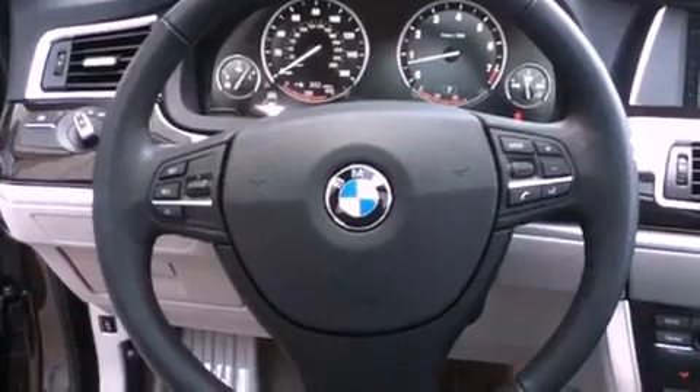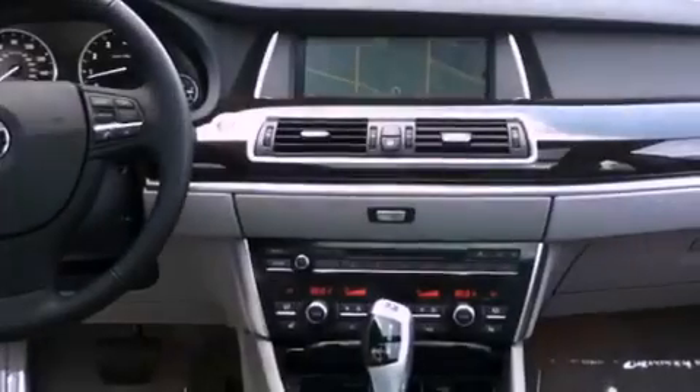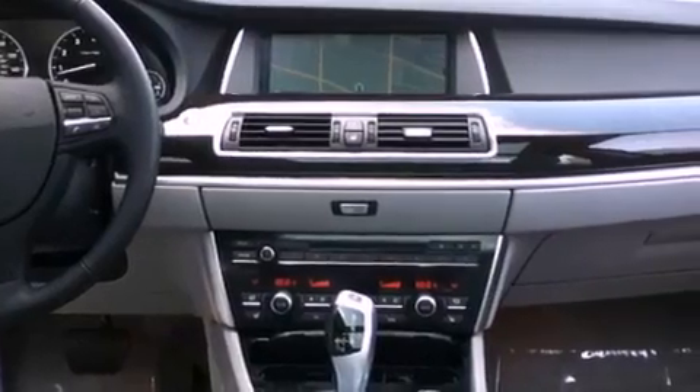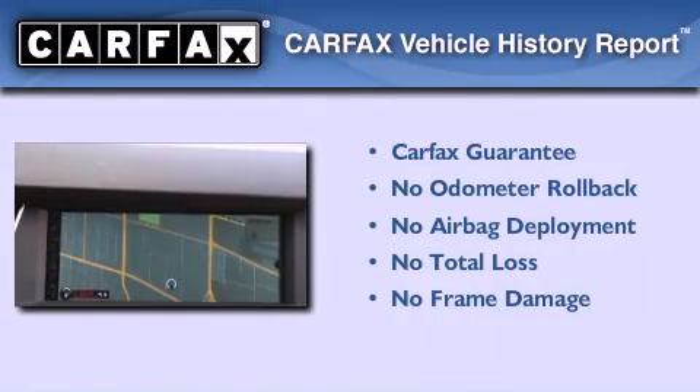With an EPA estimated rating of 28 miles per gallon on the highway, this vehicle pays off in the long run. Not to mention that this BMW qualifies for the Carfax buyback guarantee.